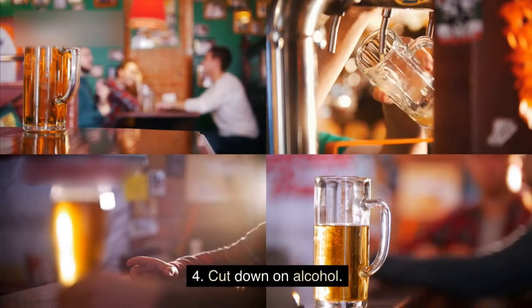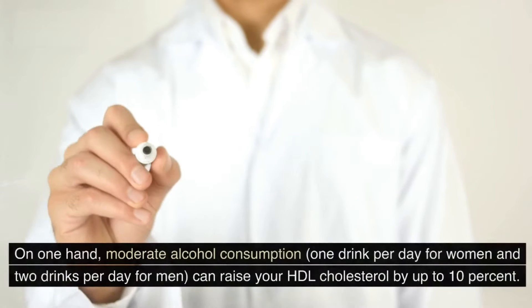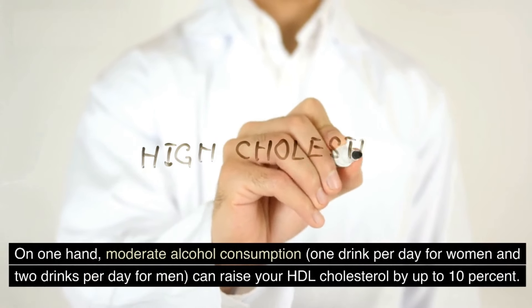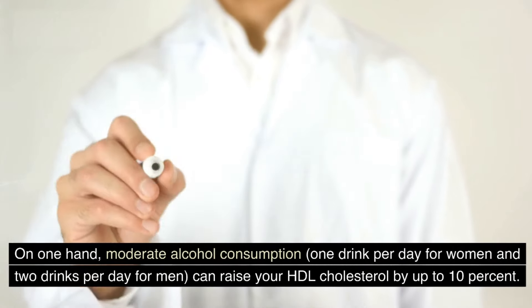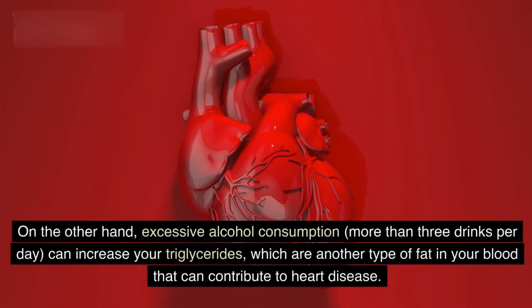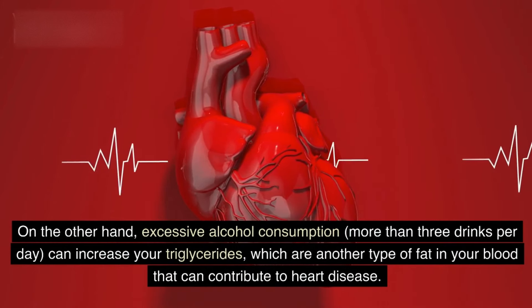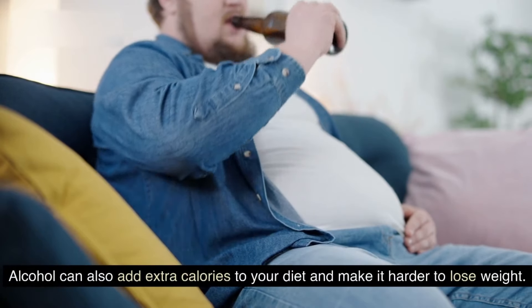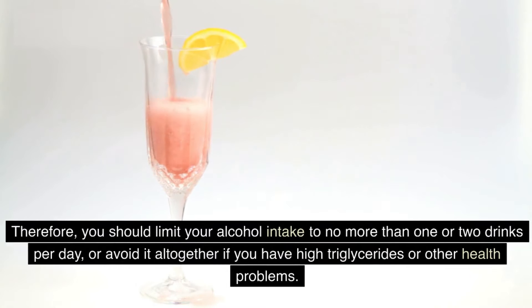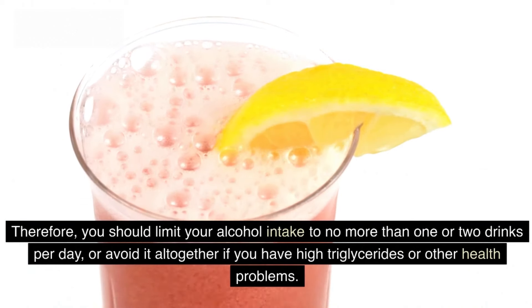4. Cut down on alcohol. Alcohol can have both positive and negative effects on your cholesterol levels. On one hand, moderate alcohol consumption — one drink per day for women and two drinks per day for men — can raise your HDL cholesterol by up to 10%. On the other hand, excessive alcohol consumption, more than three drinks per day, can increase your triglycerides, which are another type of fat in your blood that can contribute to heart disease. Alcohol can also add extra calories to your diet and make it harder to lose weight. Therefore, you should limit your alcohol intake to no more than one or two drinks per day, or avoid it altogether if you have high triglycerides or other health problems.